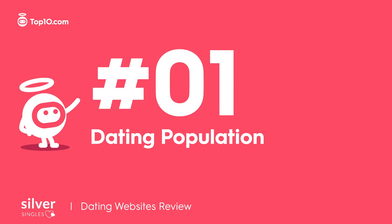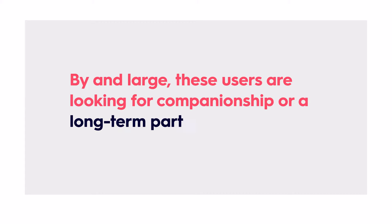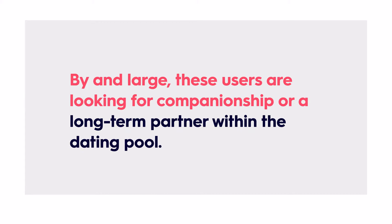The majority of members are over 50, and there's a larger ratio of women to men within their 85,000 monthly visitors. By and large, these users are looking for companionship or a long-term partner within the dating pool.